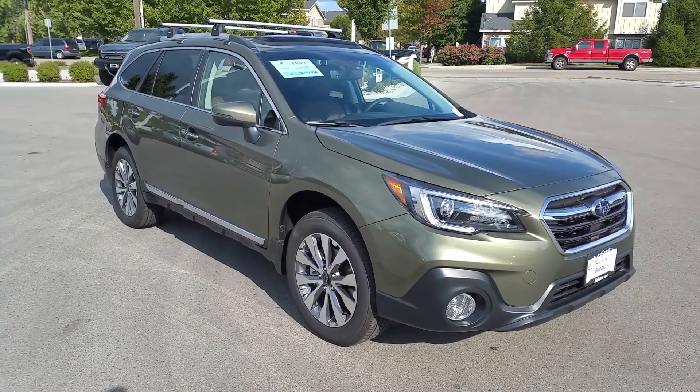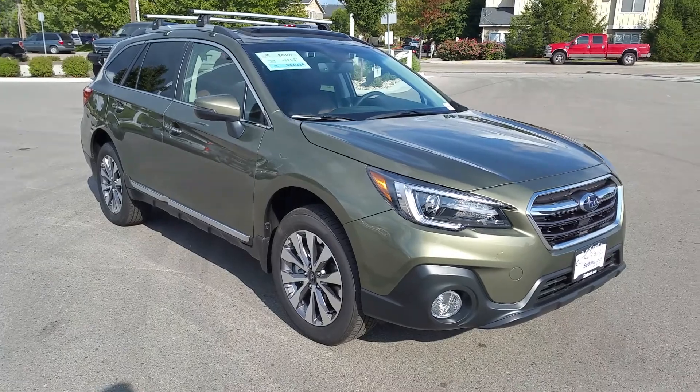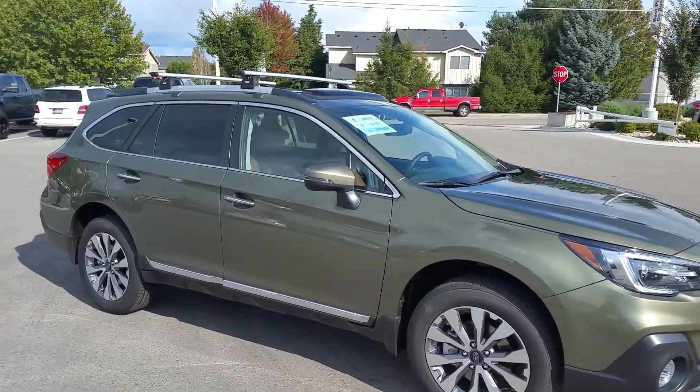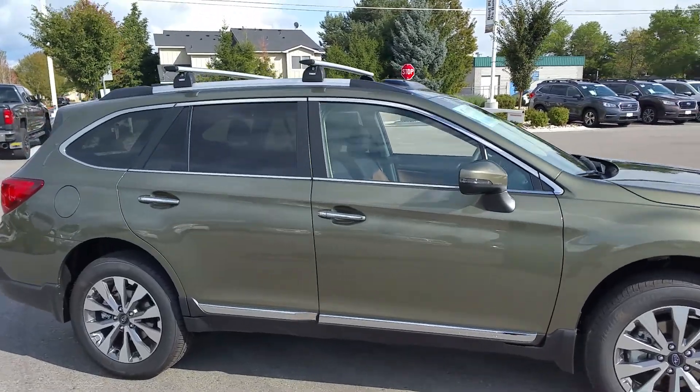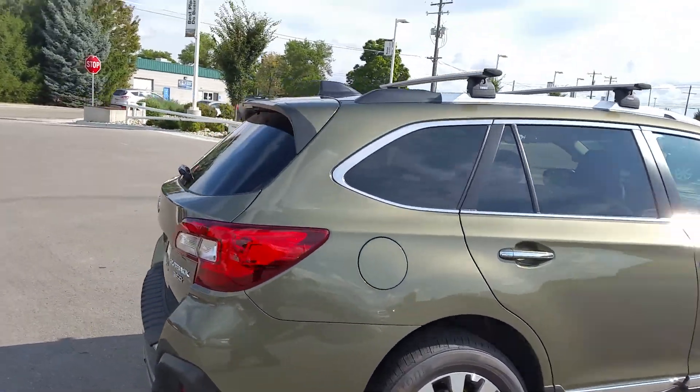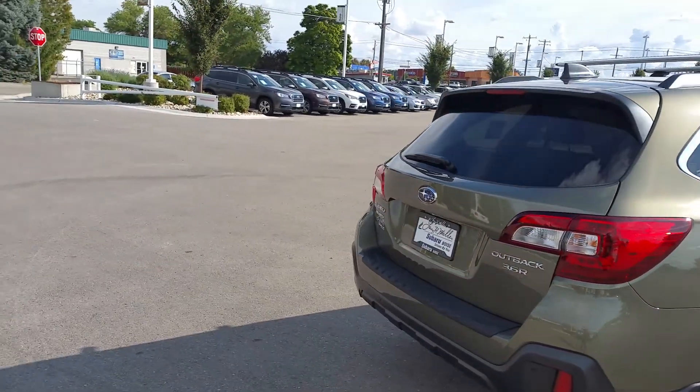Hello Dennis, this is Larry at Larry H Miller Subaru in Boise. Here's a nice 3.6 cylinder Outback Touring trim that you were asking about. This is one of about two or three that I have on the lot.